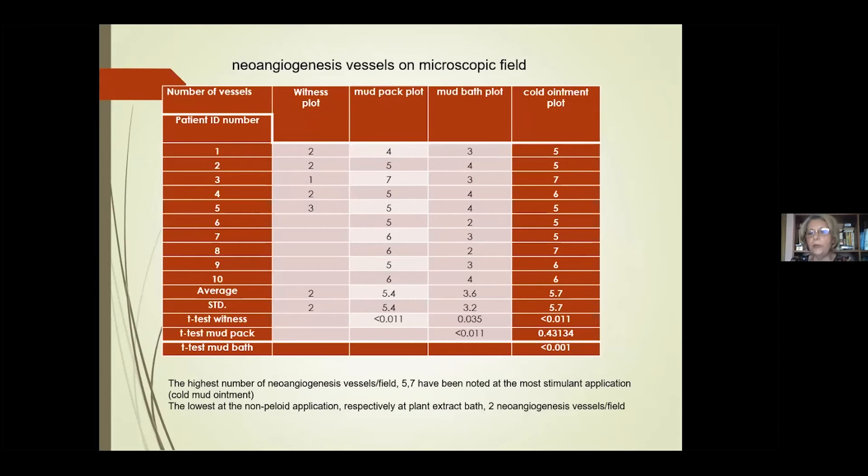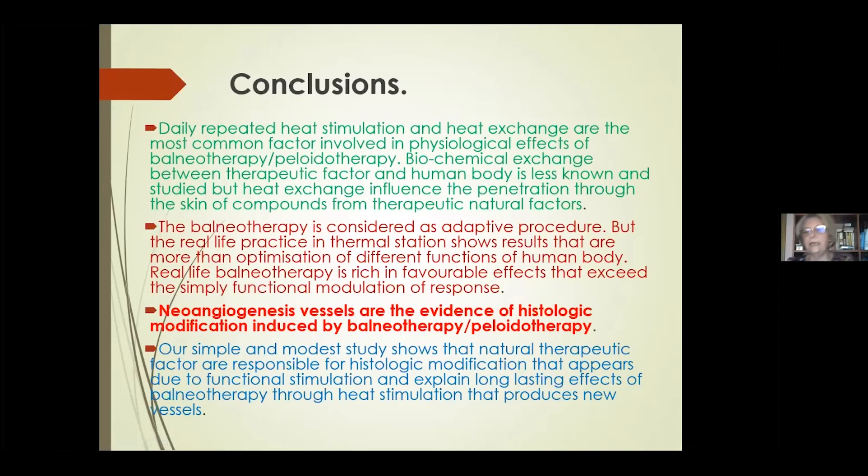Using morphohistometry, we counted the number of neoangiogenesis vessels per microscopic field. The average was highest in the cold ointment group: 5.7 neoangiogenesis vessels per histological field. Very close to it was the mud pack group with an average of 5.4 vessels of neoangiogenesis per field. Meanwhile, in the mud bath group we found 3.6, and in the witness group only 2 vessels of neoangiogenesis.